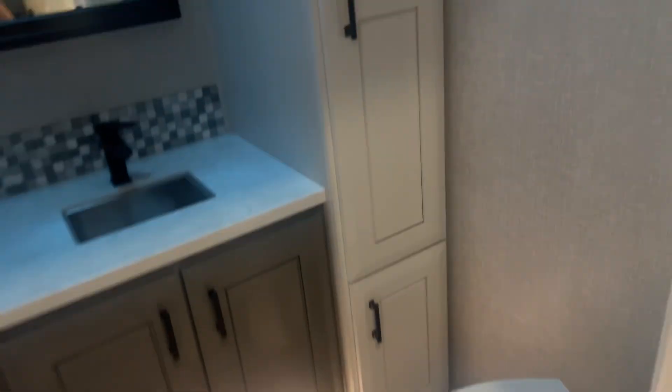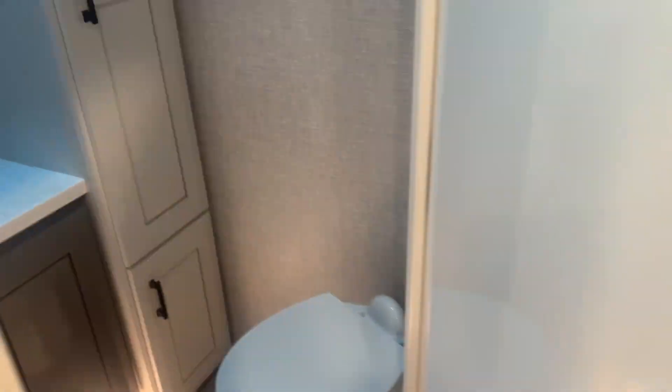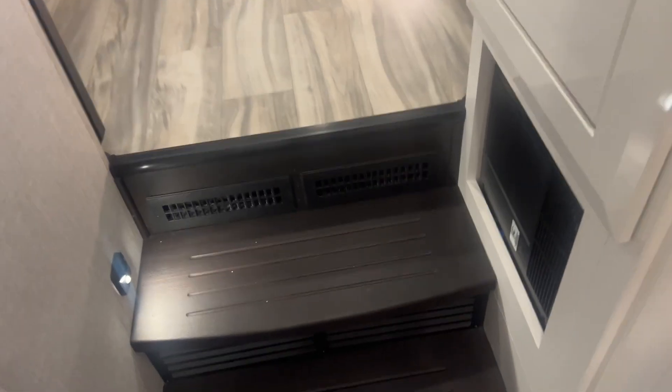Guest bathroom. Guest bathroom — ample storage.